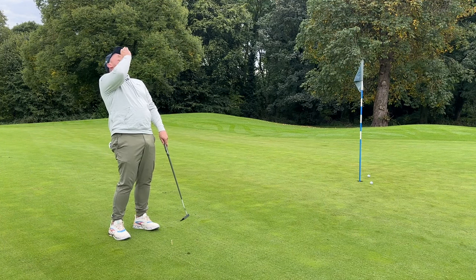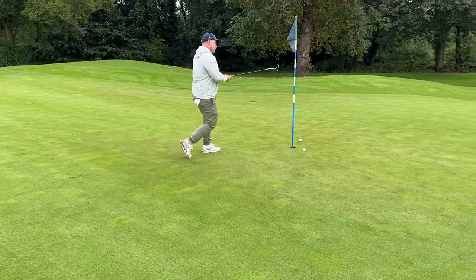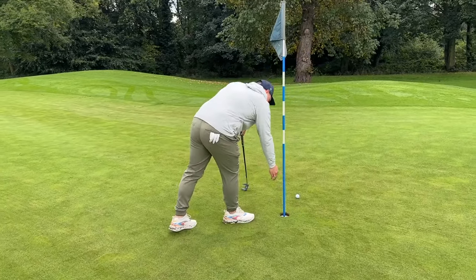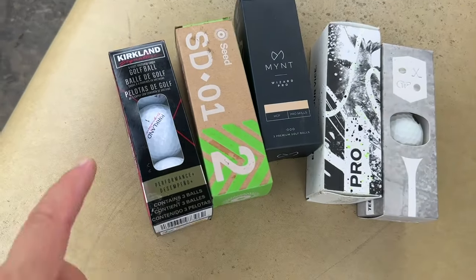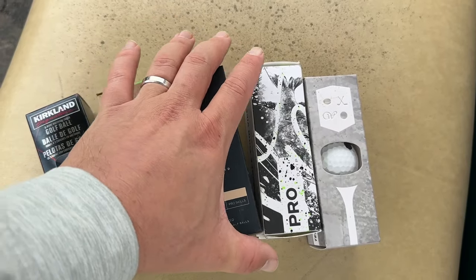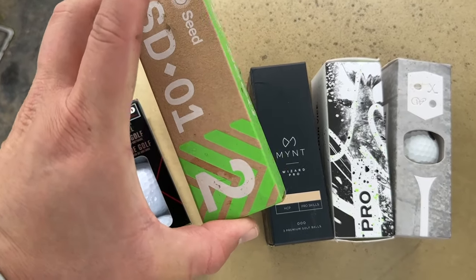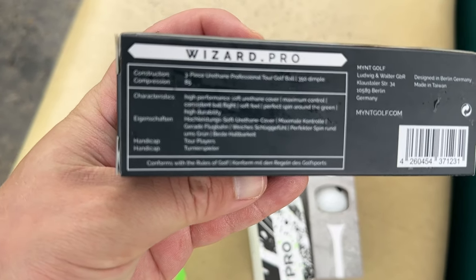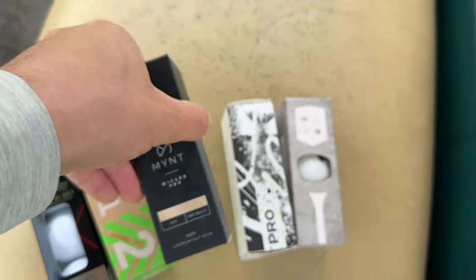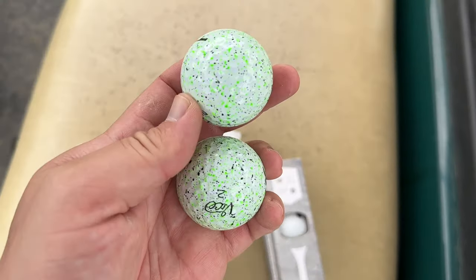A par on the opening hole with the Snell MTB Prime X golf ball. Now in at number two — you saw a plethora of golf balls in the introduction, and these are the kind I think are the best D2C options. We all know I love the Kirkland, the Seed is a fantastic Pro V1 rival, the Mint Wizard Pro is a very interesting golf ball that a lot of you might not have heard of — again a three-piece professional-grade urethane ball.